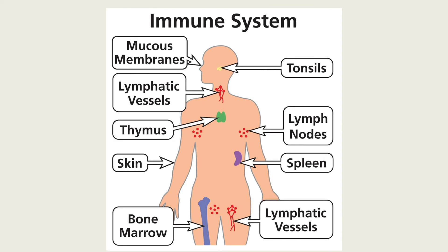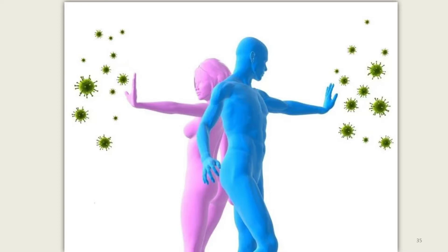Our immune system is a complicated network of cells, tissues, and organs. Mutated cells are often, but not always, removed by our immune system. The immune system helps the body fight infections and other diseases.